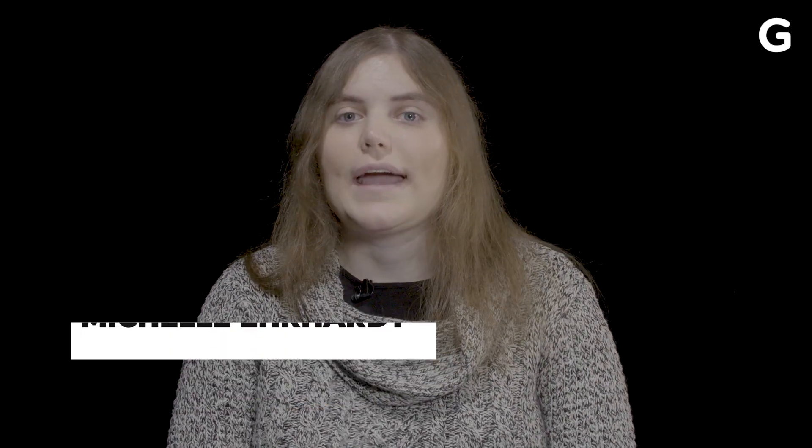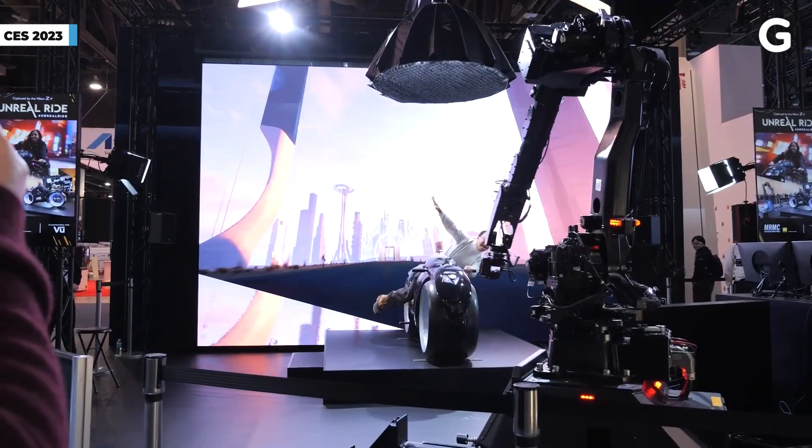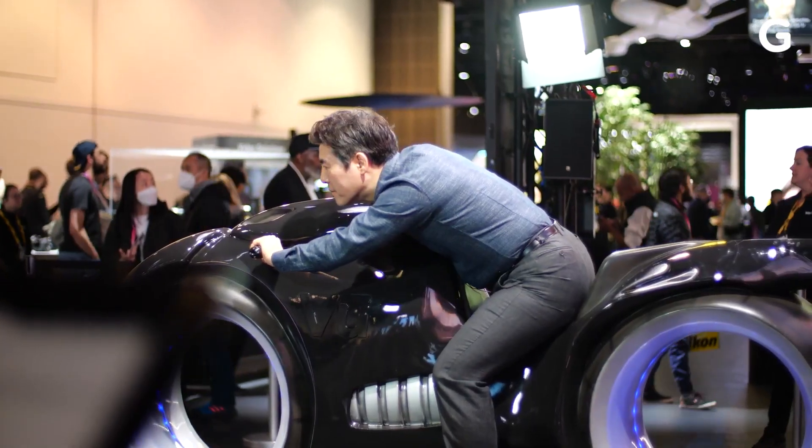I'm Michelle Earhart, deputy consumer tech editor for Gizmodo, and I'm here with breaking news reporter Kyle Barr, who is also on the scene, and we're going to walk through some of the stuff we saw at CES 2023.